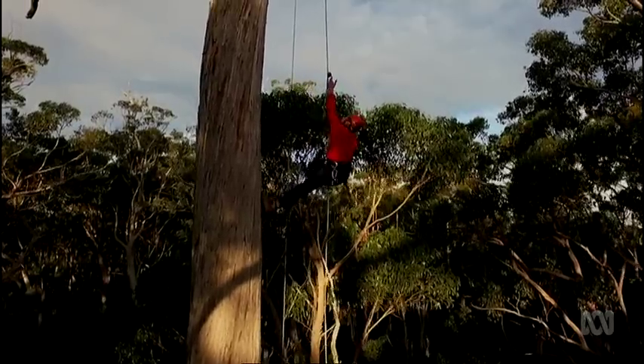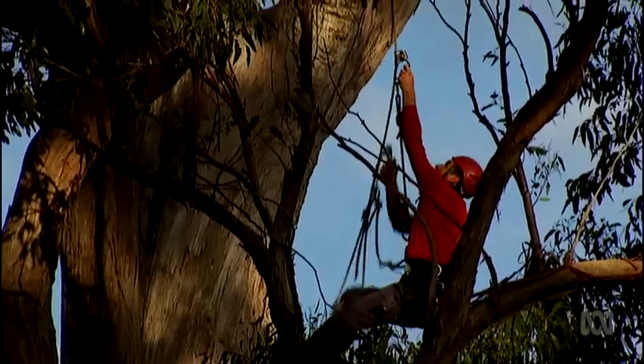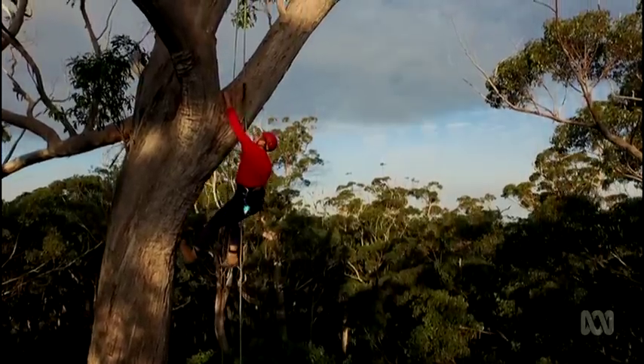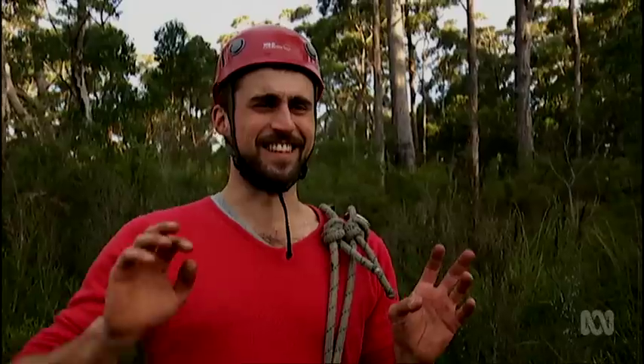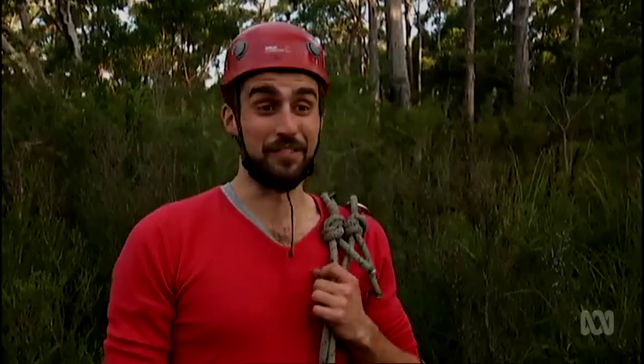In the majestic old-growth forests of Tasmania, it's a good thing conservation biologist Dejan Stajanovic isn't scared of heights. When you're at the top of an enormous forest giant and you can see the ocean on one side and snow-capped mountains on the other, I would never take an office job.